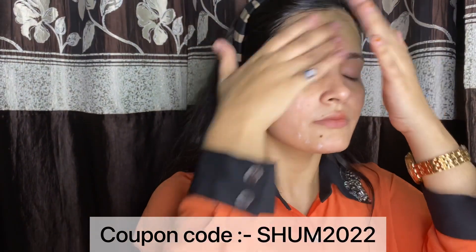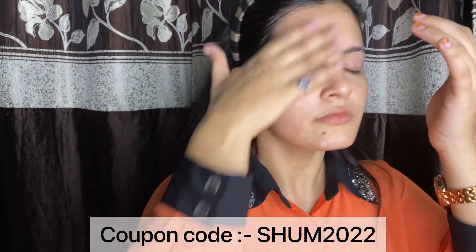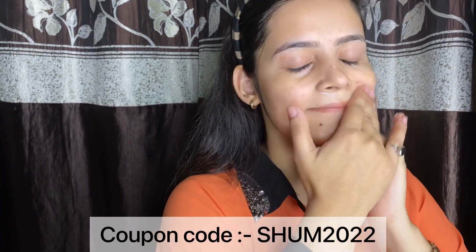And friends, it is available on Amazon, Nykaa, the Mama Earth app and website. Use my code for more discounts.